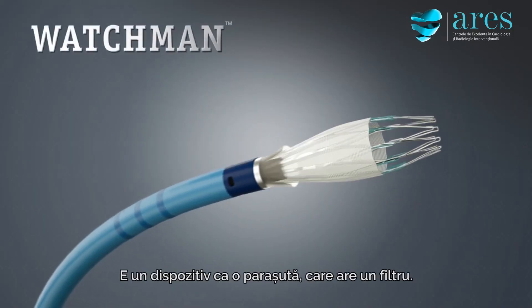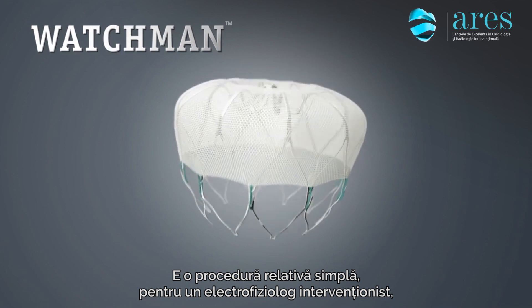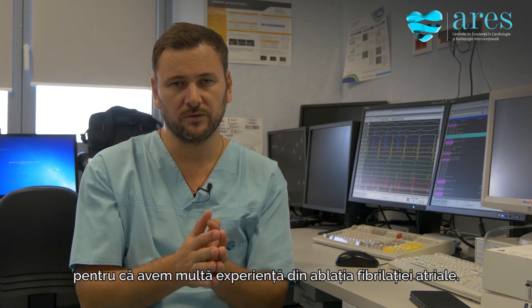The Watchman is like a parachute device which has a filter. It's a relatively simple procedure for electrophysiologists, because we have a huge experience from atrial fibrillation ablations.